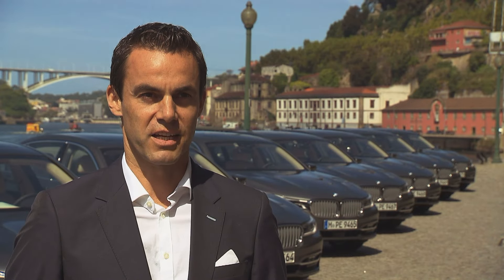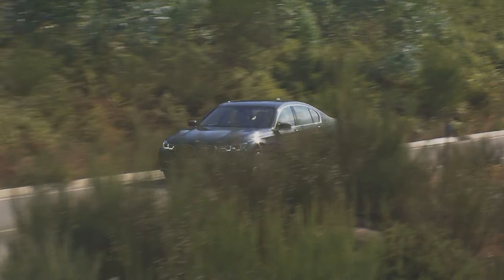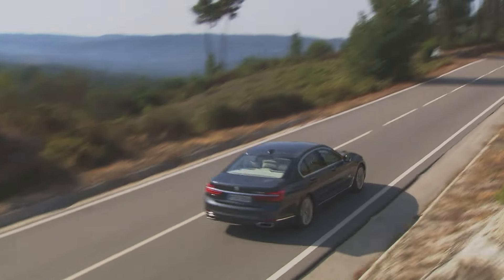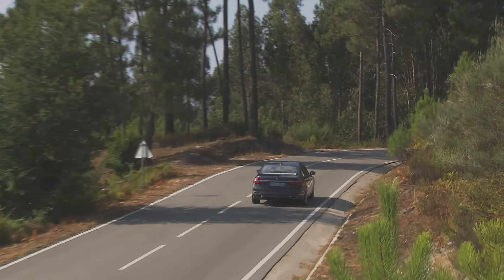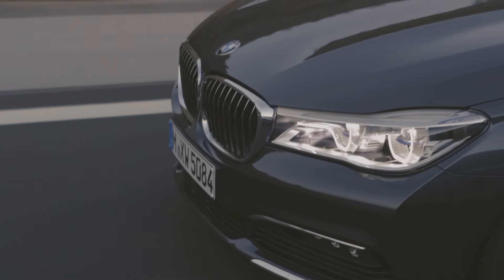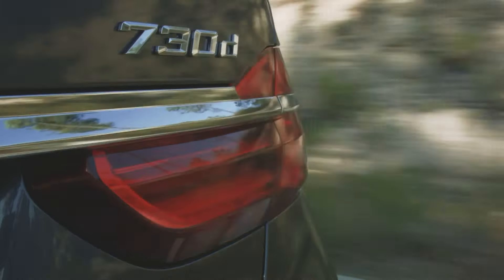We revolutionized the entire car. Now, after a seven-year hiatus, the 7 Series is back with a completely revamped set of standards in regards to driving dynamics, comfort, efficiency, and driver assist systems. To achieve this, BMW focused primarily on lightweight construction.